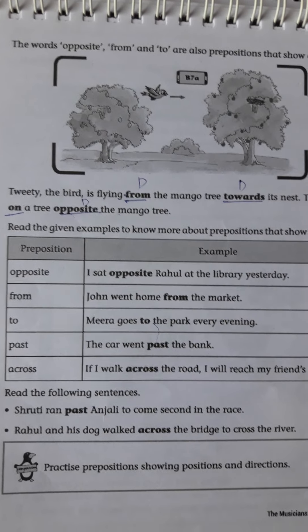Read the given examples to know more about prepositions that show direction. By using these prepositions we will frame sentences to tell where the noun is going and how it's going — the direction. You complete this page and read these sentences along with the prepositions. This is about today's English class. Thank you, children.